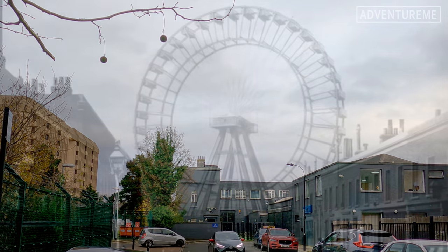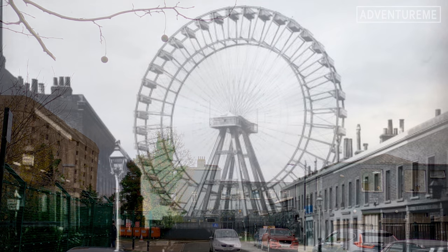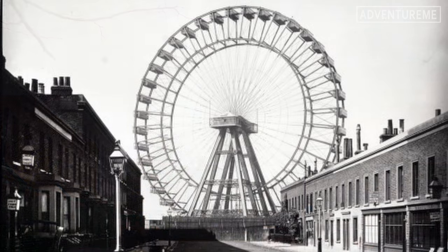Made of steel and standing at 308 feet tall, it was some 44 feet higher than the original ferris wheel and only 135 feet shorter than the much more modern and marvelled London Eye.